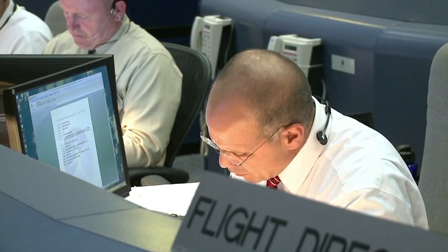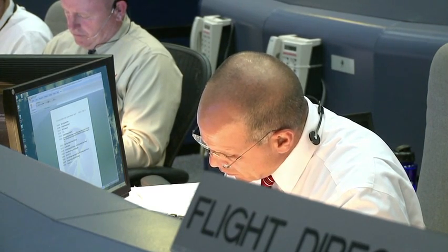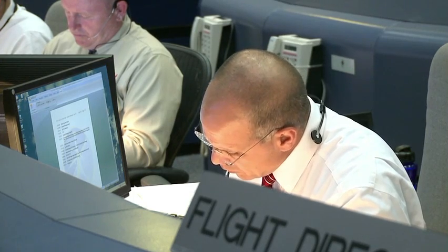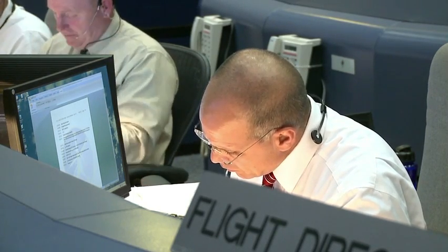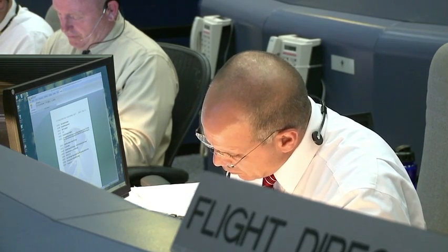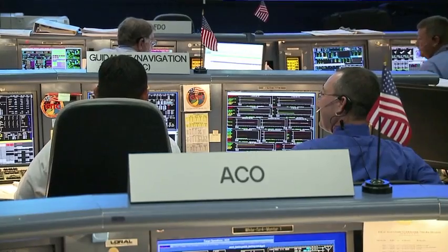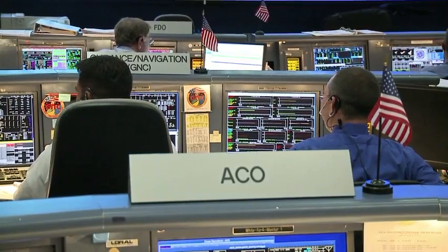Forecast go. We're going to bring the winds down slightly to 080 at 3 peak to 5. That's a crosswind of 3 peak to 5. Headwind 1 peak 1. 7 miles visibility. And we're going to amend the clouds to just a few at 2,500. A few at 2,500. So we've got a current ops that's forecast go.